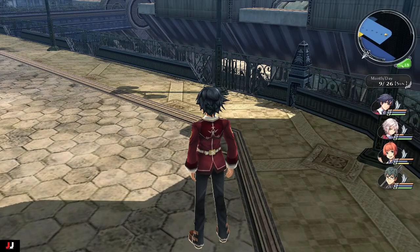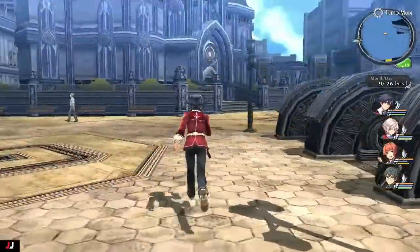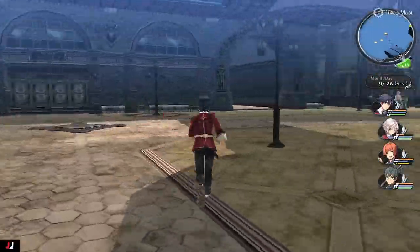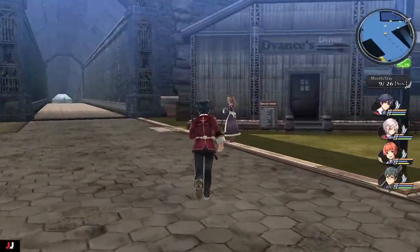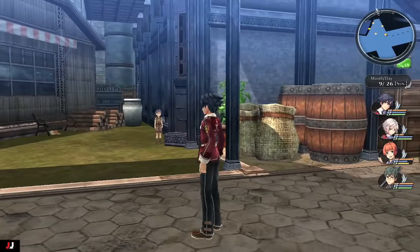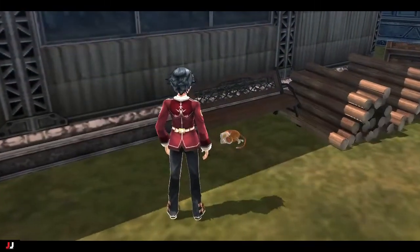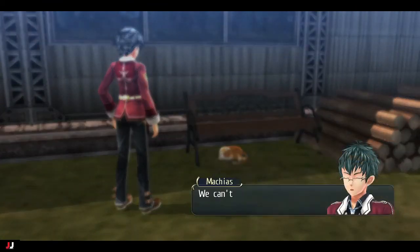For part two, run down the escalator right here. When you get to the bottom, turn right and go pretty much to the end. There's a little restaurant area there and the cat is chilling under the bench. Try to coax it out, but it's just going to do a cat thing and run away again. Part two is done.